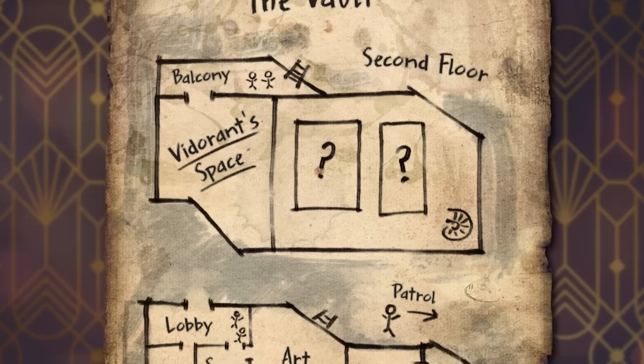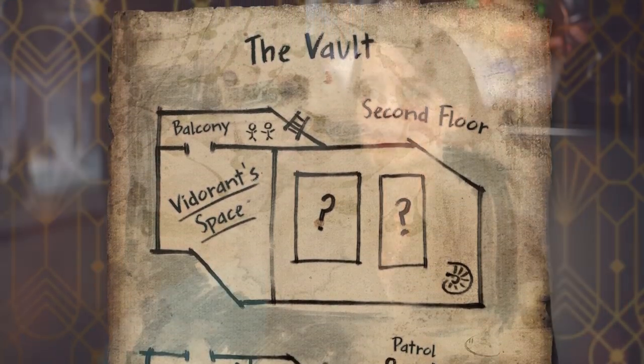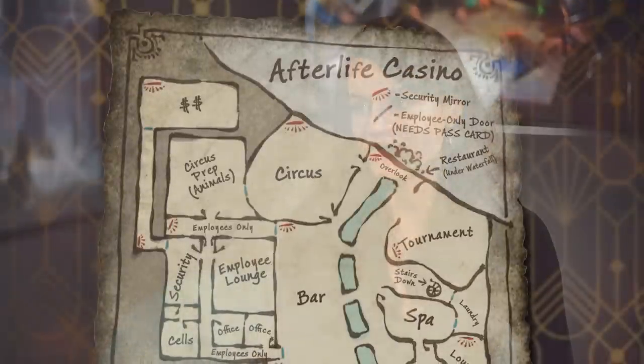The idea behind that is a piece of paper that the DM can photocopy, give in digital form, or whatever way works for them — give to the players about the heist location where the adventure is taking place. The players are then asked to find out more information about that location that would be beneficial to breaking in and retrieving the MacGuffin.